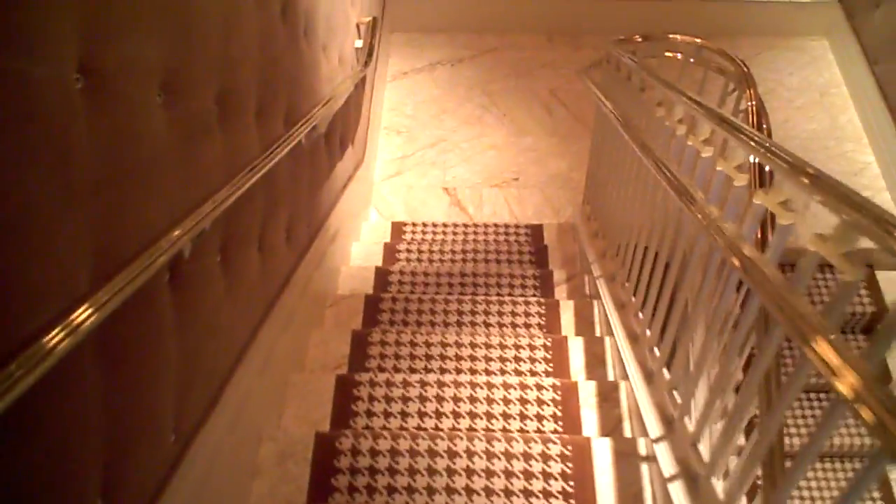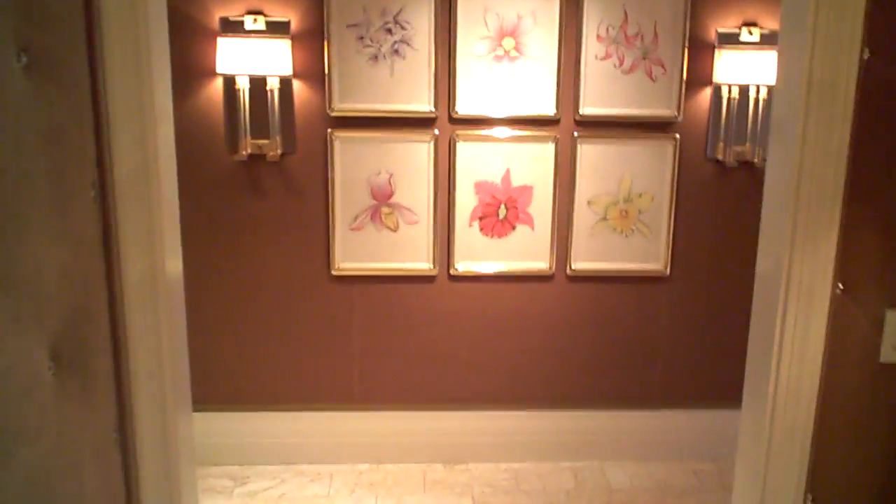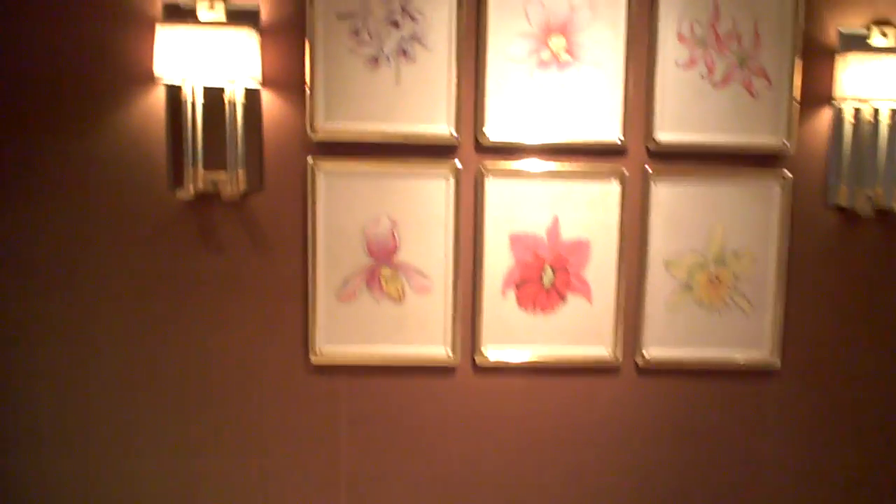And finally, here's the grand staircase — we'll walk down. I almost ate it right there! I love the houndstooth carpeting — it reminds me of 1960s Chanel. Houndstooth is one of the subtle themes at Encore, along with the butterflies. It could almost be tacky, but they pull it off incredibly well. And here we are on the ground floor.